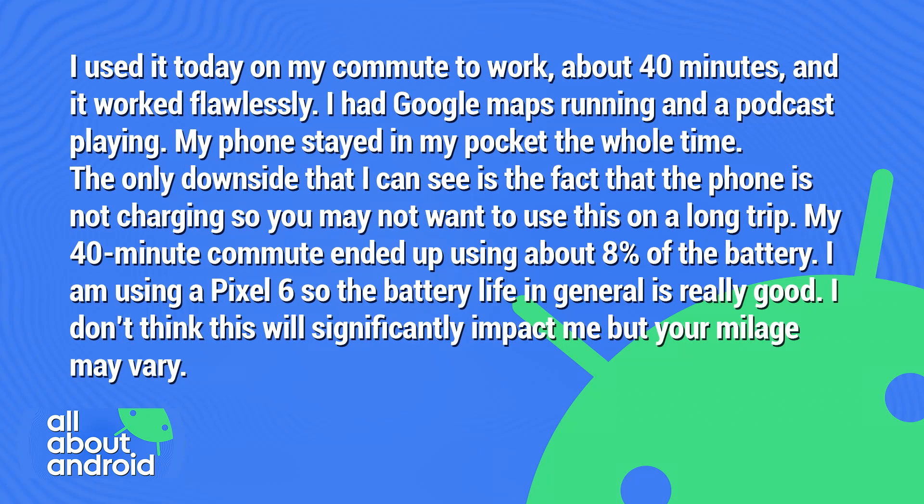I used it today on my commute to work, about 40 minutes. It worked flawlessly. I had Google Maps running and a podcast playing. My phone stayed in my pocket the whole time. The only downside that I can see is the fact that the phone is not charging, so you may not want to use this on a long trip.